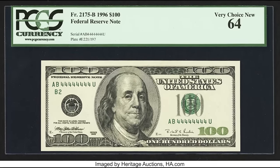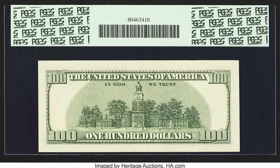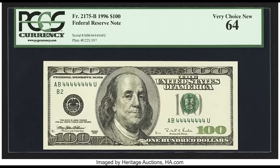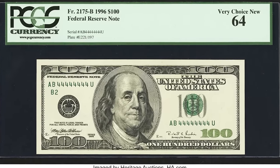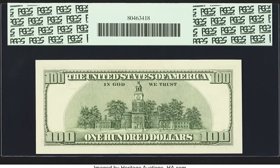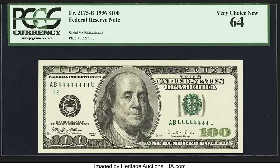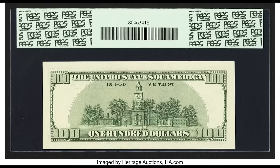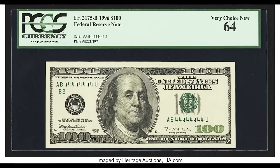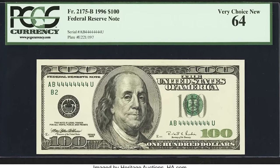$998.75 for this $100 bill with a solid number 4 serial number. If you have a fancy serial number bill, it's probably worth sending off to get graded — this one was graded by PCGS at a 64. As always, a higher grade brings more money. The number 4 is considered unlucky in some Asian cultures, unlike 8 which is lucky — if these were all 8s, it would have brought a whole lot more than $998.75.